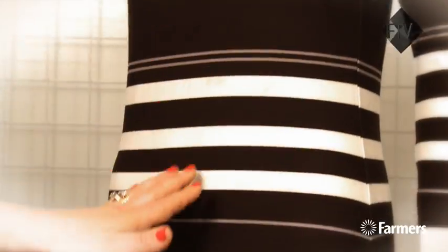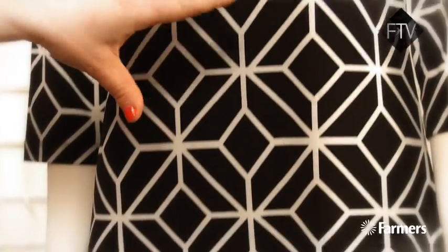Black and white is one of the season's most wearable trends. So if you're wanting to update your wardrobe, get into store and have a look at some of the new prints that we're seeing. We're seeing lots of spots, lots of stripes, lots of gorgeous harlequins and chevrons.